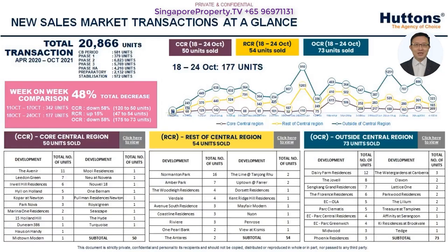Hi everyone, this is P.K. In this video, I would like to share with you a summary of the Singapore real estate market for the week ending 24th of October, 2021.